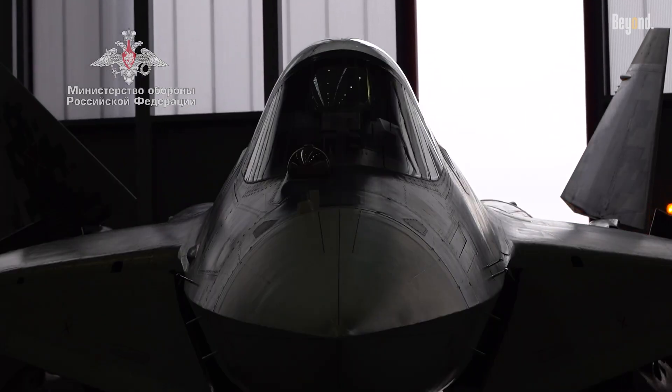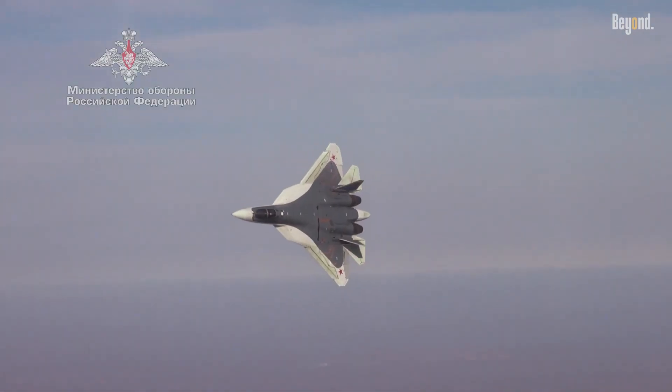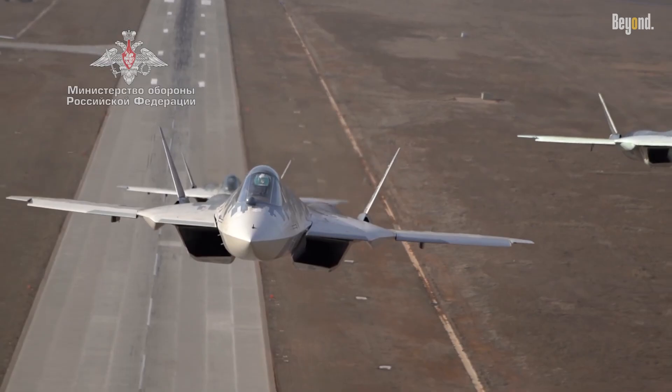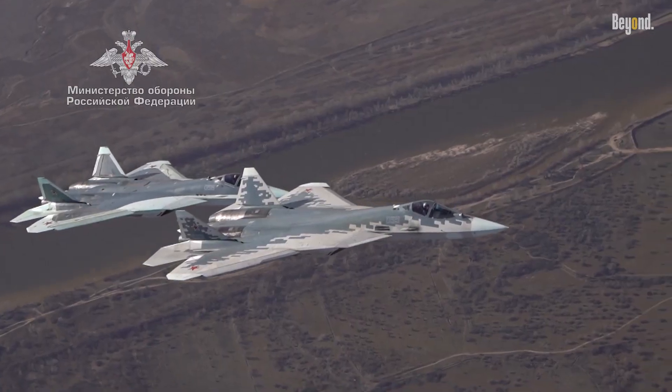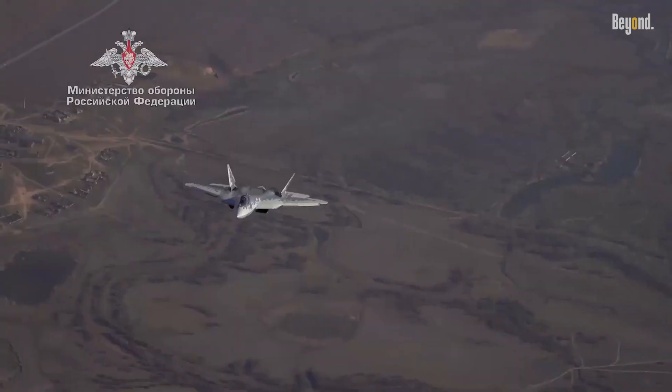Russia's Su-57 combines stealth with unmatched agility, courtesy of thrust-vectoring engines that enable extreme maneuvers. It cruises beyond Mach 2 and features cutting-edge radar and electronic warfare systems. The Su-57 excels in close combat arenas where agility can tip the scales.